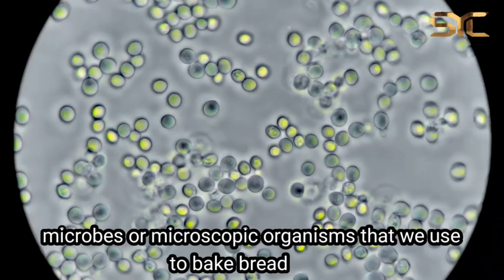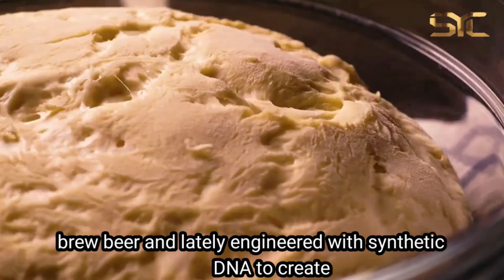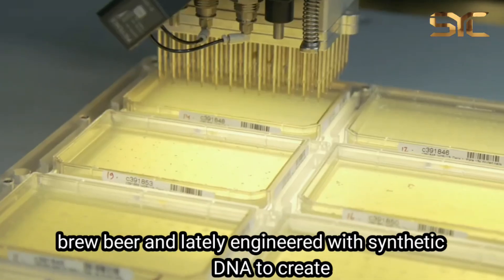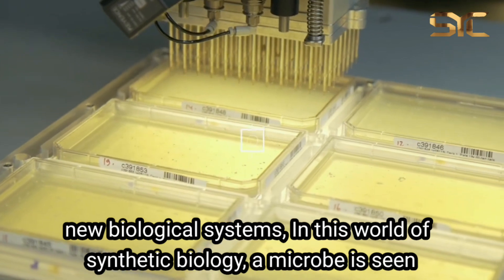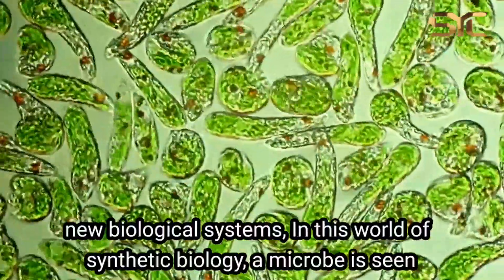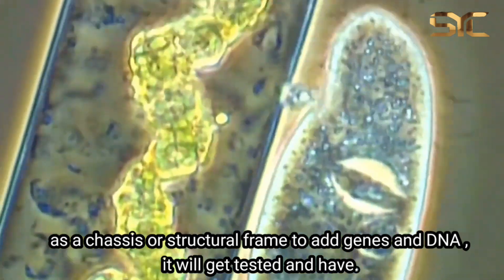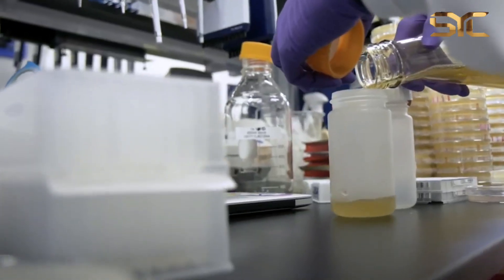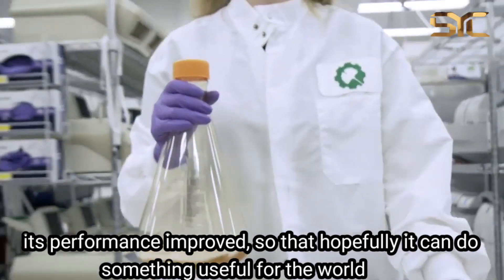Microbes are microscopic organisms that we use to bake bread, brew beer, and lately engineered with synthetic DNA to create new biological systems. In this world of synthetic biology, a microbe is seen as a chassis, or a structural frame to add genes and DNA. It'll get tested and have its performance improved so it can hopefully do something useful for the world.